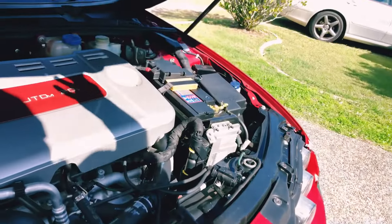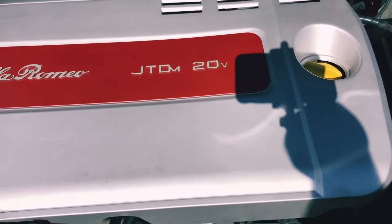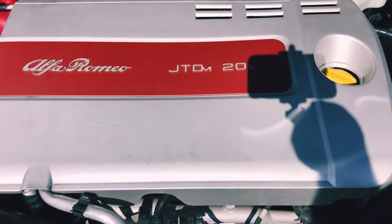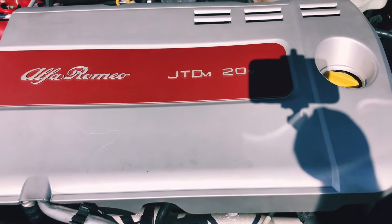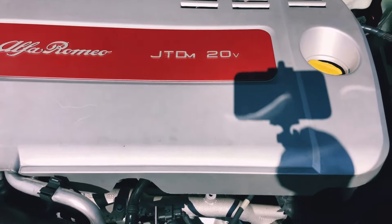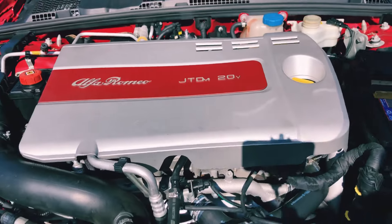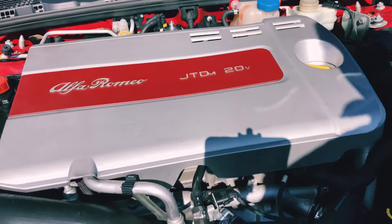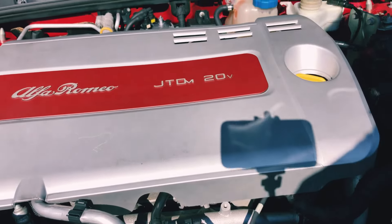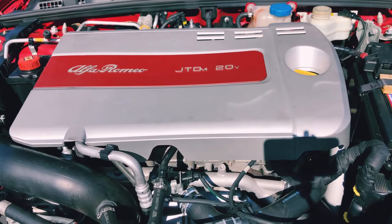Under the hood, this particular model has a 5-cylinder turbo diesel 2.4-litre engine with 153 kilowatts of power. This engine is used in several other motor vehicles, including some General Motors products, and is generally known to be reliable while being fuel efficient and giving good performance.